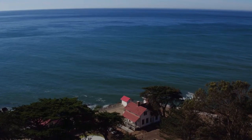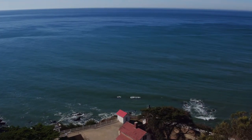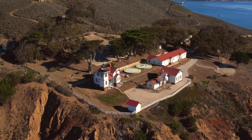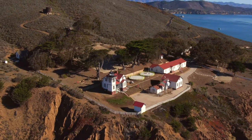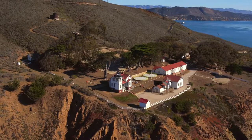While California continues to grow and change, Point San Luis seems as remote as ever, surrounded by the Pacific Ocean and majestic hills. Now 125 years old, Point San Luis Lighthouse remains a beautiful piece of California history and a must-do adventure on the Central Coast.